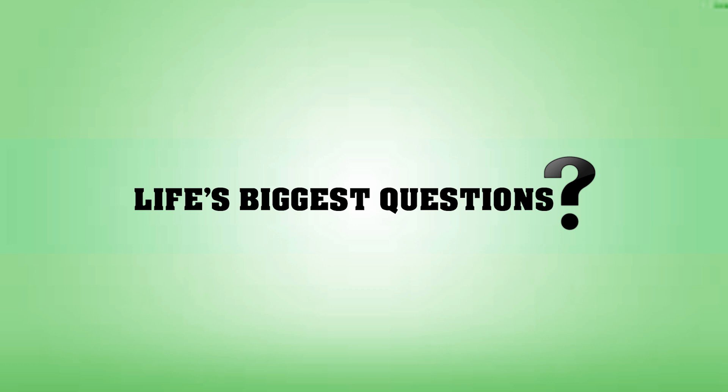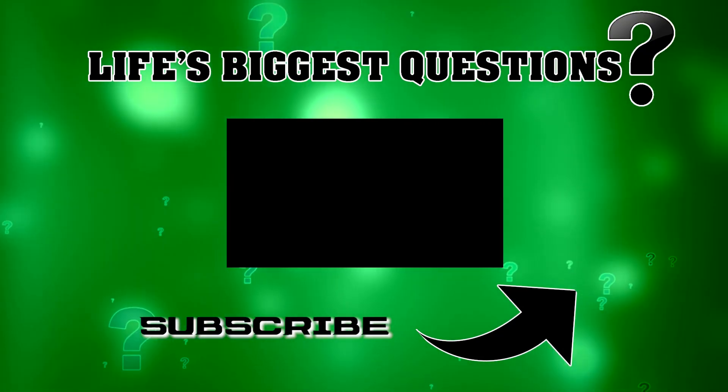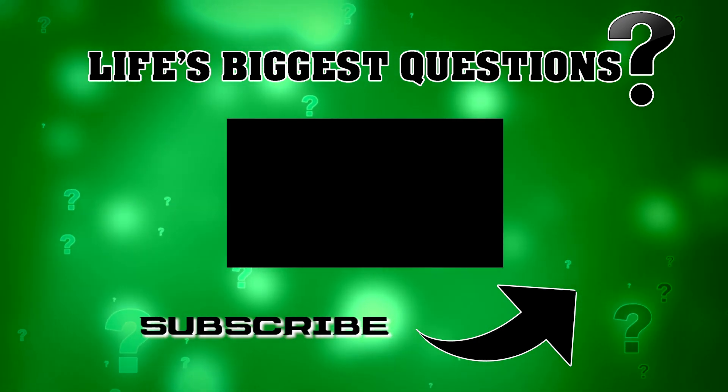That is all for this video and thanks for watching Life's Biggest Questions. If you liked this video you will love the playlist that is currently flashing on your screen. Don't forget to leave a like, subscribe, and turn on notifications, and I will see you in a future episode of Life's Biggest Questions.